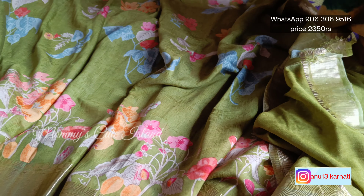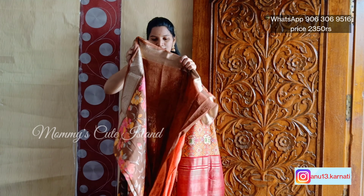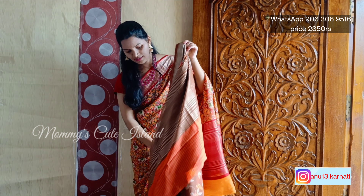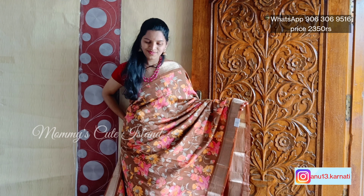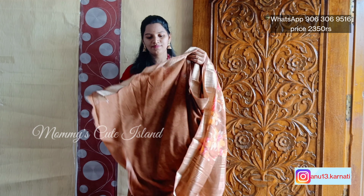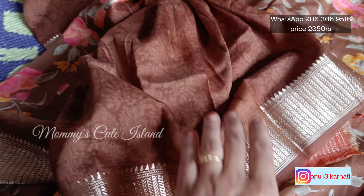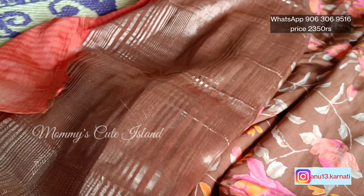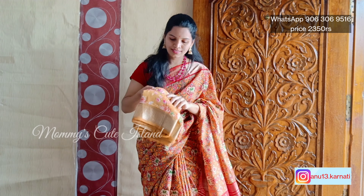Last but not least, this is a brown shade — not dark brown, it is a different color. It is a complete floral design. It is a very good look for the blouse. This is the exact color — a type of brown shade — but it is a very unique color. Those who want to try unique colors can take this. So this is the last color.